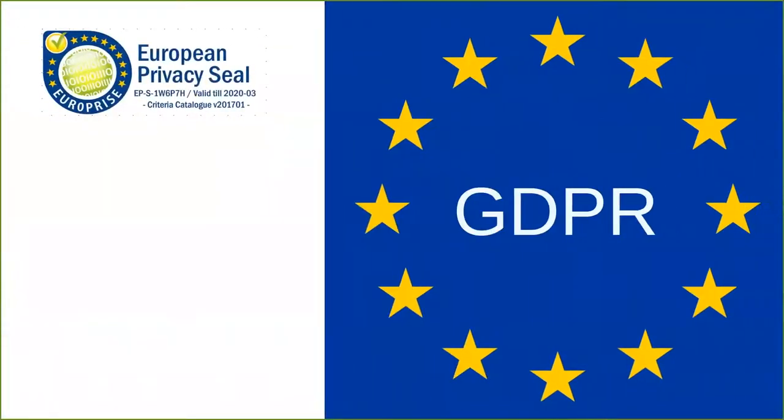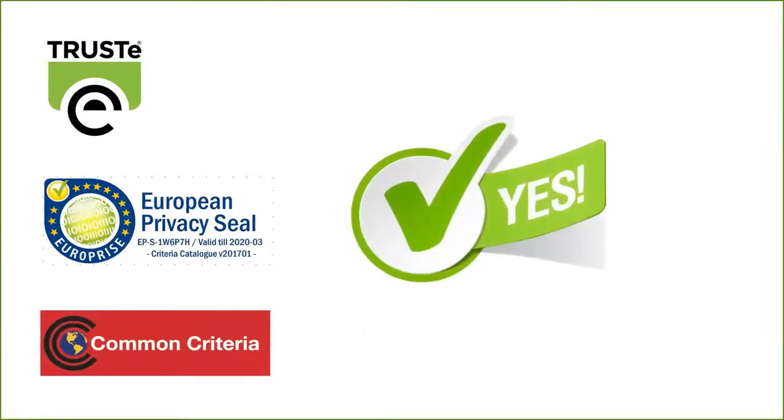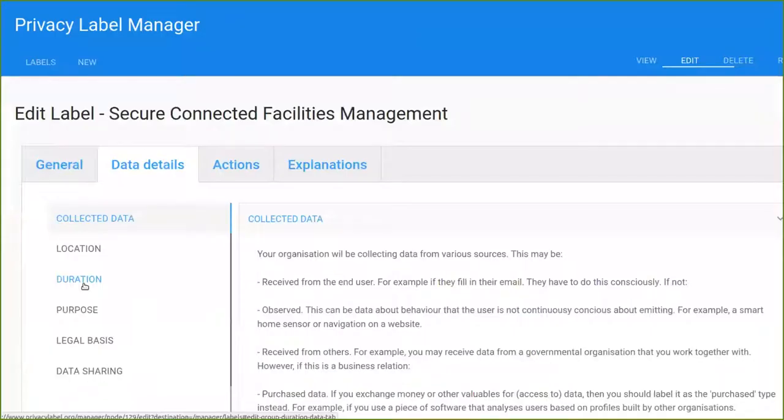We are working with bodies such as Europrize from Germany to enhance GDPR certifications with measurable and usable privacy, going beyond the yes-no compliance. We are working with PrivacyLabel.org from Netherlands, who provides to privacy-conscious companies a way to create